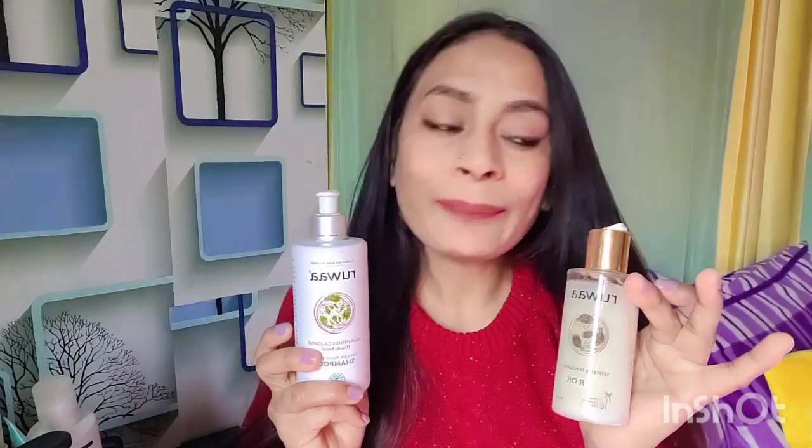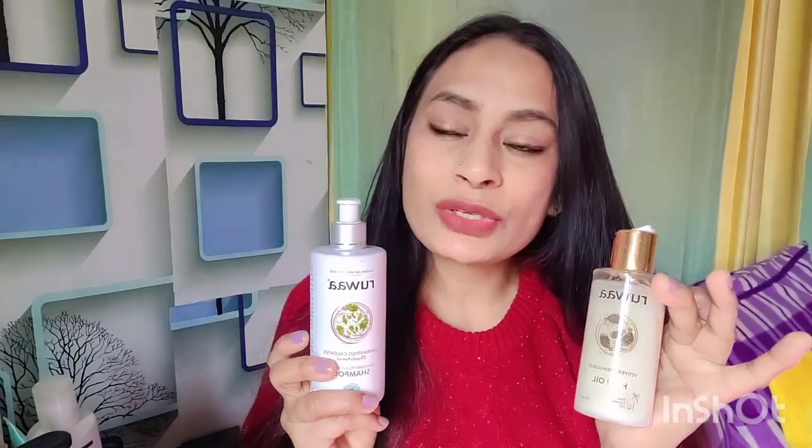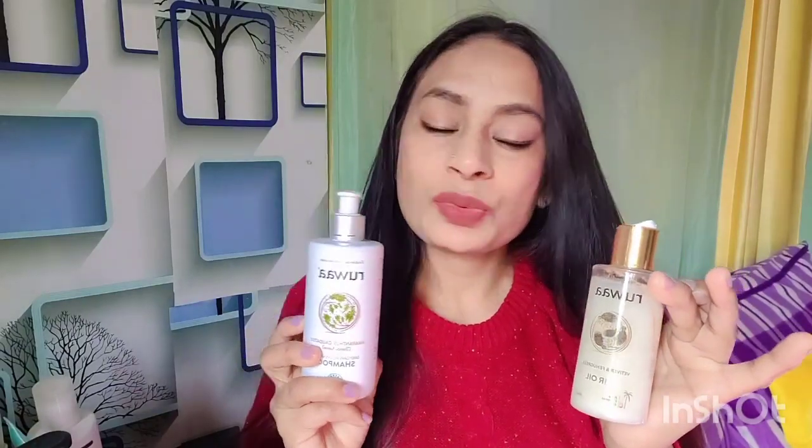All in all I feel both products are very promising. If you are looking for affordable hair care products that are actually effective, you can consider both of them. This was my honest review — thank you so much for watching.